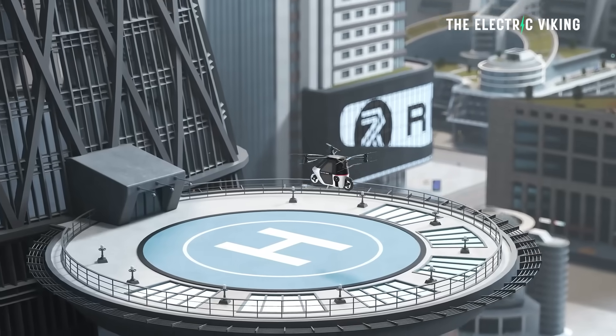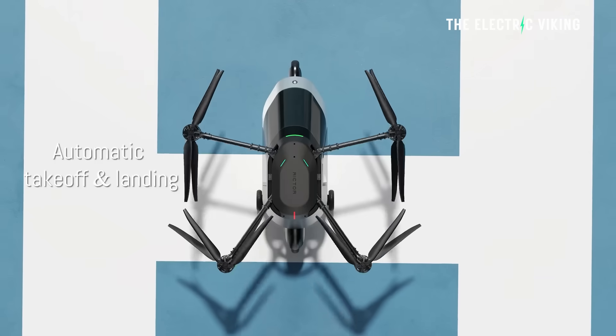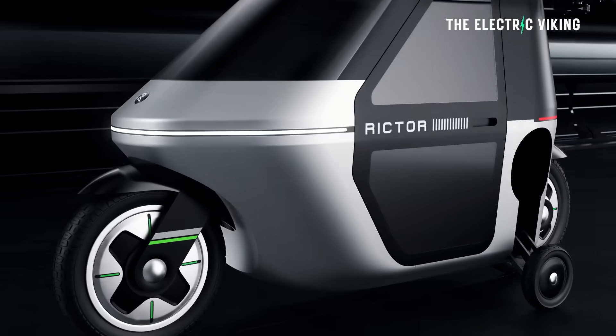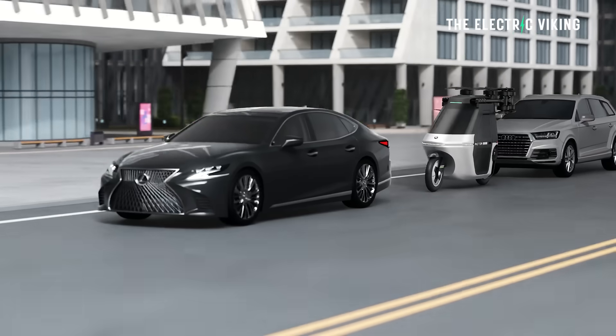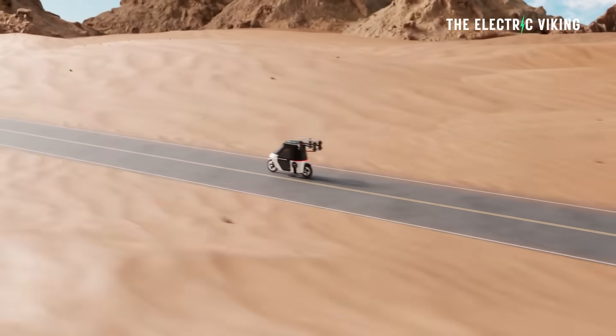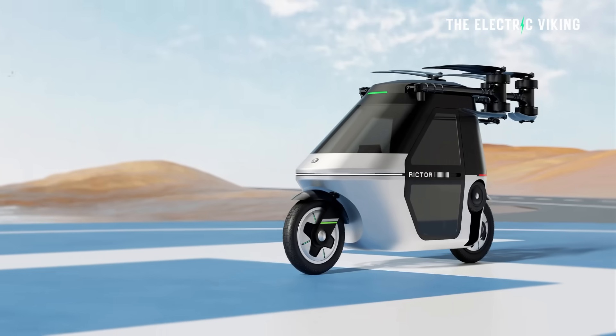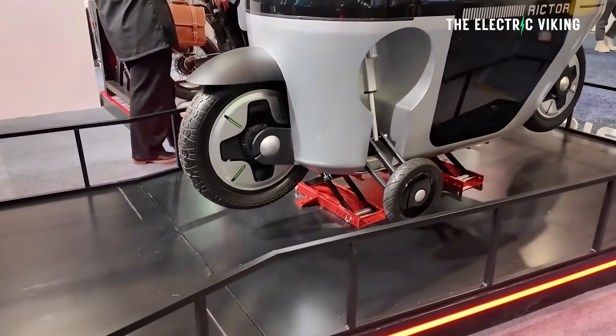A ballistic parachute system is designed to deploy automatically during critical failures. The vehicle's battery is a 10.5 kilowatt-hour pack — for context, the standard range Tesla Model 3 or BYD Seal has a 60 kilowatt-hour battery, so this is about one sixth that size. It supports DC fast charging and they say you can charge to 100% in one hour — which you'd definitely want before going for a flight.